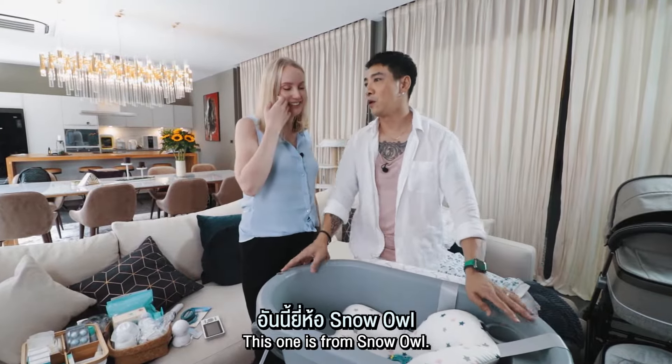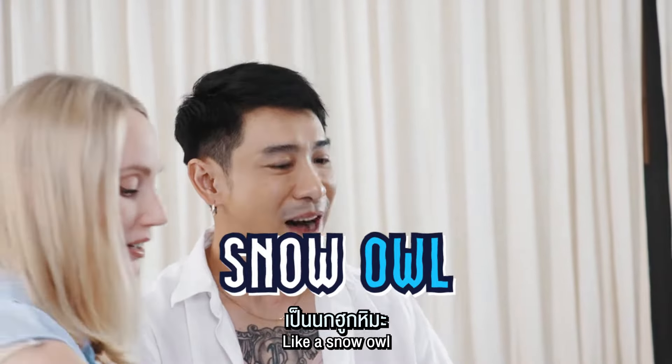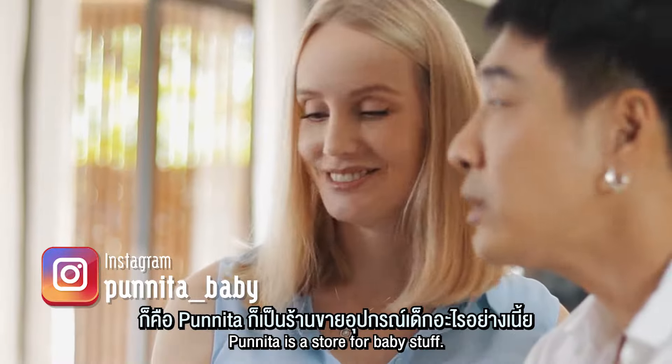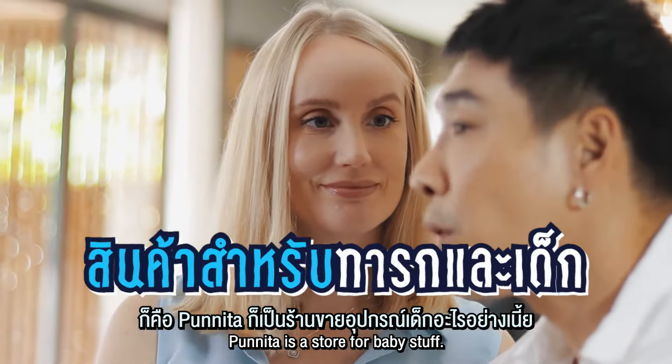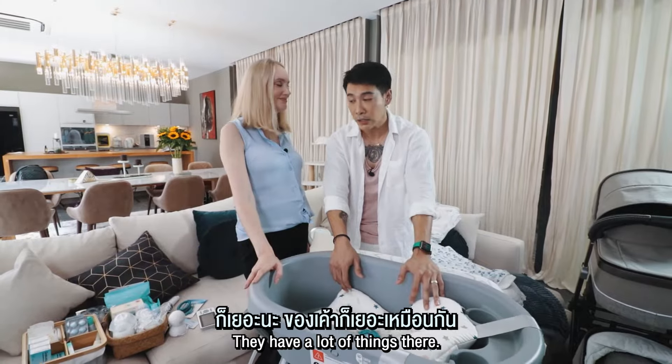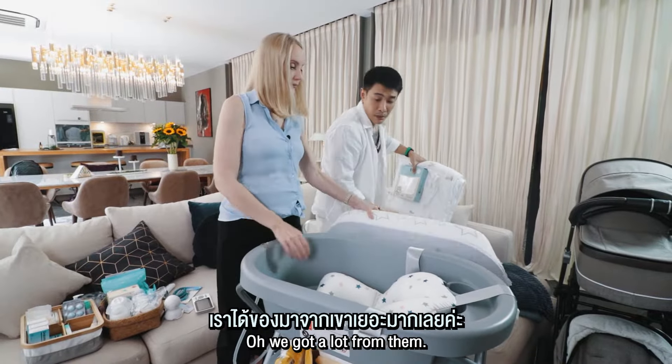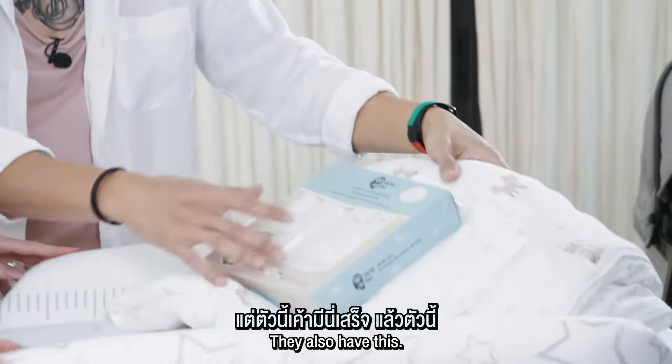This one is Snow Owl. This one is from Punita — Punita is a restaurant that is owned by young people. And there are a lot of people like this. Yes, it's because I'm going shopping, but it's convenient and it's this one.